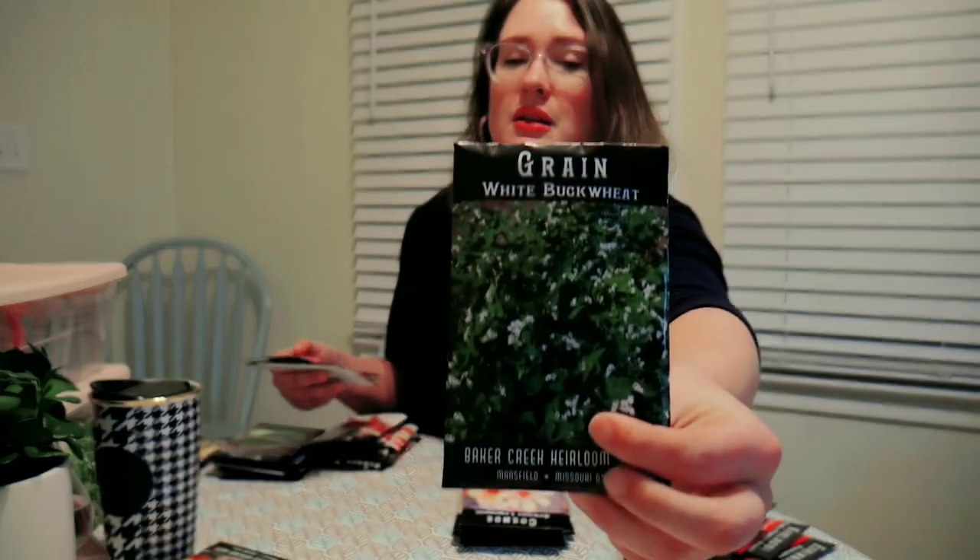I got two types of buckwheat. I got Red Rose Soba — it's so pretty, pink and airy — and I thought it would be a really nice cover crop. I've got some tough clay soil in my yard and I thought growing something that's both beautiful and helpful to amend that natural soil would be great. The other one I got is White Buckwheat, which I bought intentionally as a cover crop.